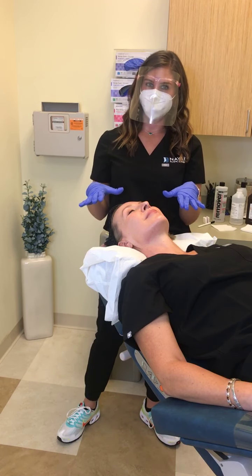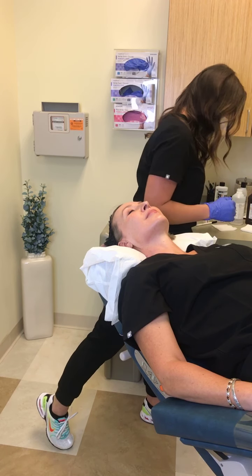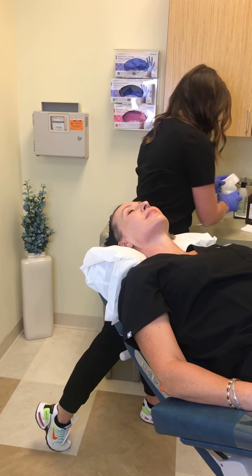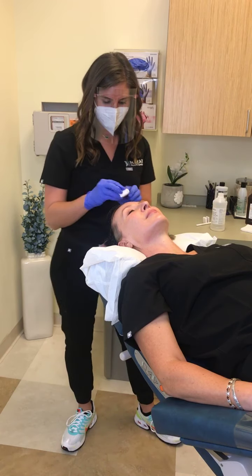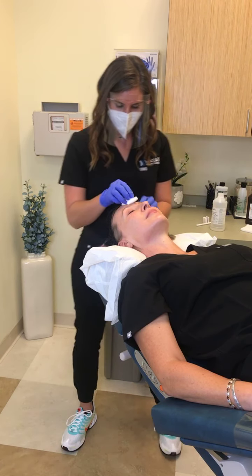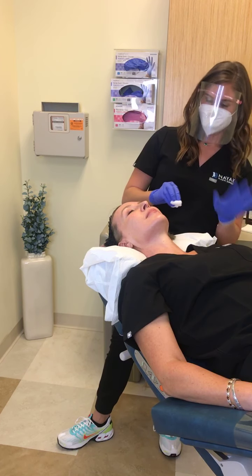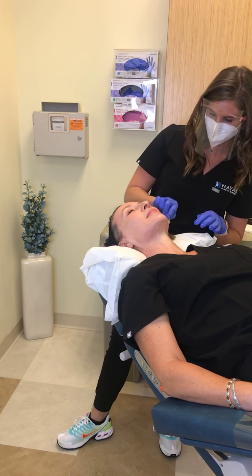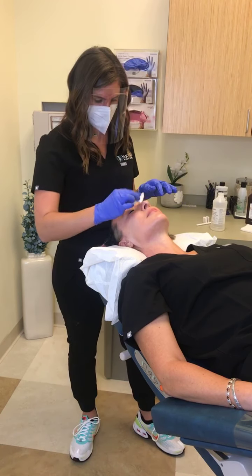Does this help with acne scars? Yes, this is our main recommendation for acne scarring right now. In the simplest terms, the benefits of this procedure are fine lines, skin tightening, acne scarring, and collagen stimulation. It stimulates a ton of collagen, which helps with elasticity and building up skin texture.